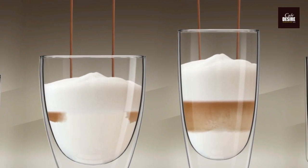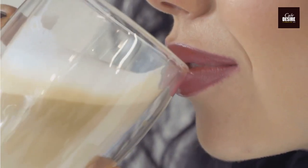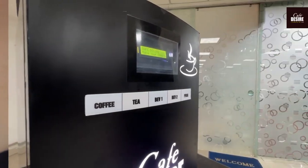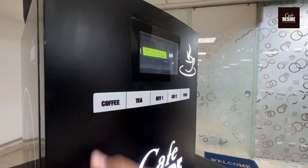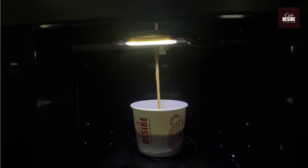Our vending machines are stocked with a wide variety of products that are sure to satisfy your cravings and keep you fueled throughout the day. And with our reliable and efficient machines, you can trust that your tea and coffee will always be available when you need them.